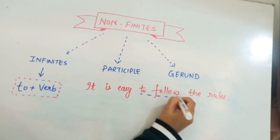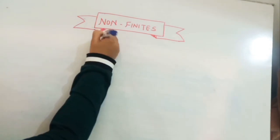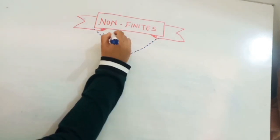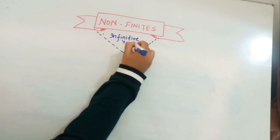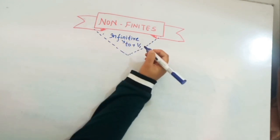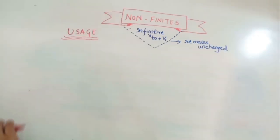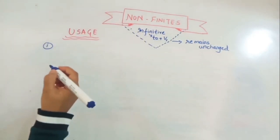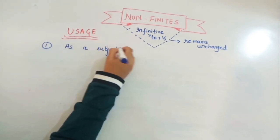For example: 'It is easy to follow the rules.' Here 'to follow' is the infinitive. So non-finites are verbs that don't change regardless of changes in subject or tense. The infinitive is specifically 'to' plus the first form of the verb. Now let's see its different uses.